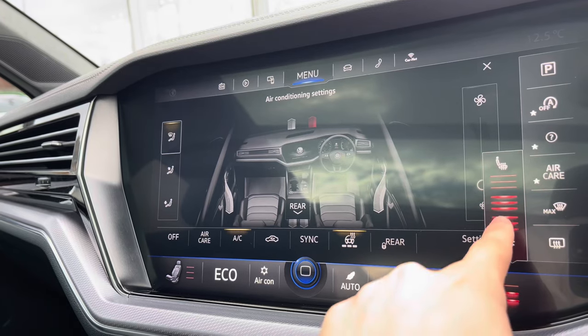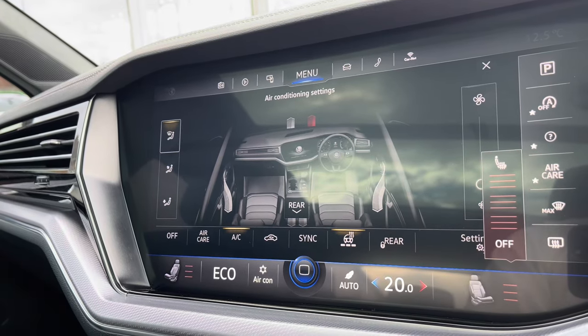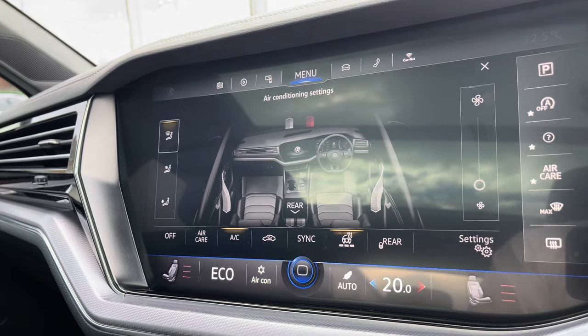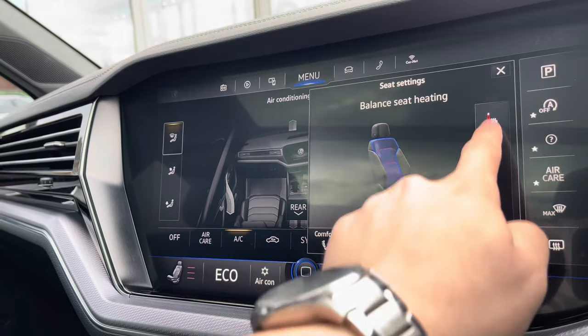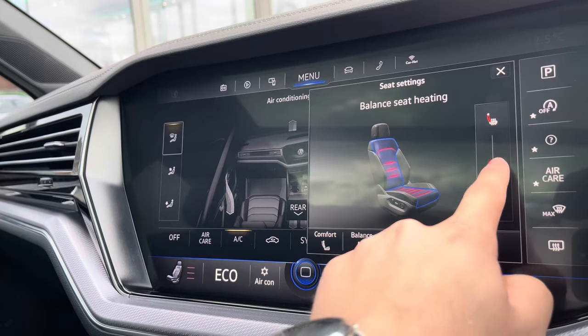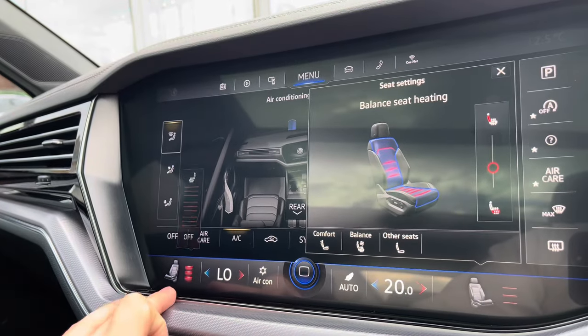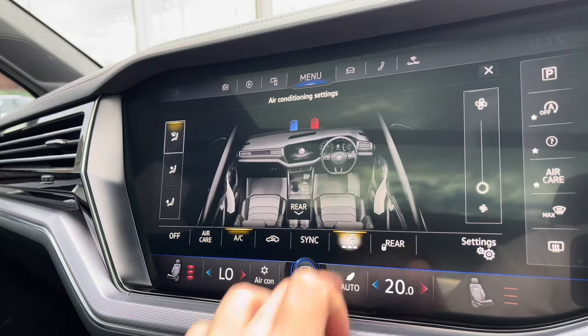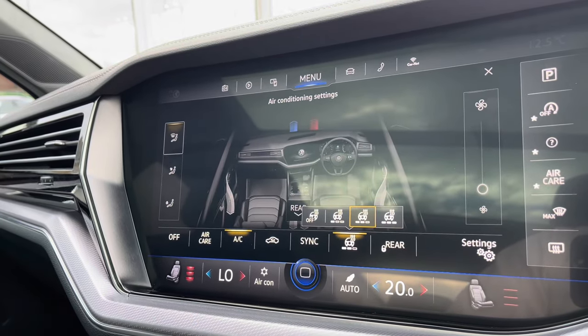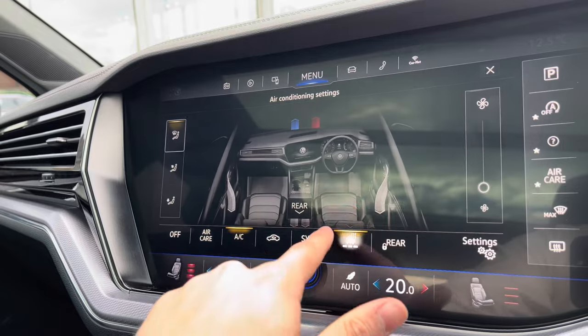The heated seats offer warmth and comfort with three different heat intensity settings for a cosier winter experience. What sets this apart from standard heated seats is the ability to choose where the heat targets, which is great for maximising comfort value — the passenger can do the same. There is also a heated steering wheel with three heat intensity levels.